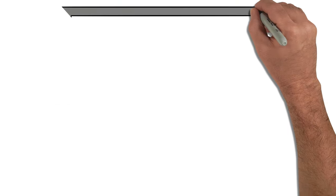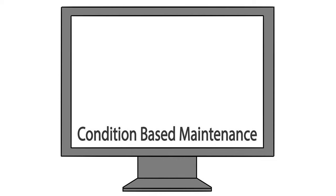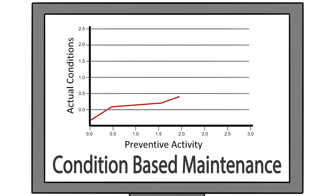Over time, new technology enabled a third category: condition-based maintenance. Put simply, condition-based maintenance helps to optimize preventive activity based on the actual condition of the asset.